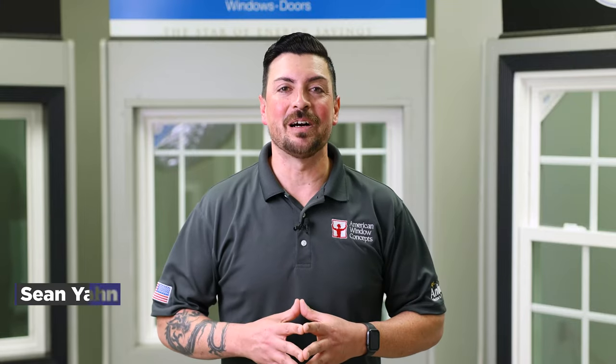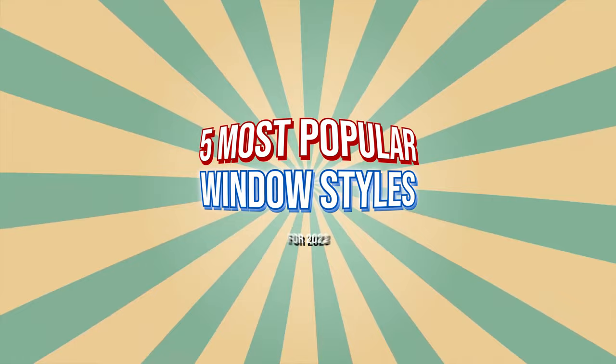Hey guys, Sean with American Window Concepts, and today let's talk about the five most popular window styles for 2023.